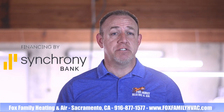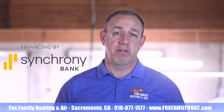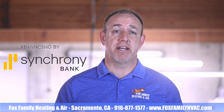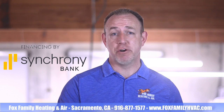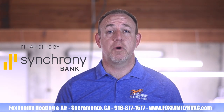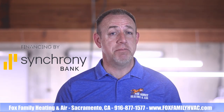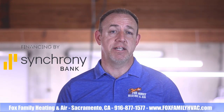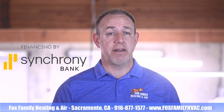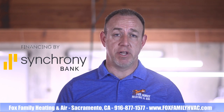Here are five reasons why we partner with them. First are their payment options. Synchrony allows you to select a payment plan that works best for your budget. You can choose from: 25 months at 0% interest, 37 months at 5.99% interest, 61 months at 7.99%, and 132 months at 9.99%.